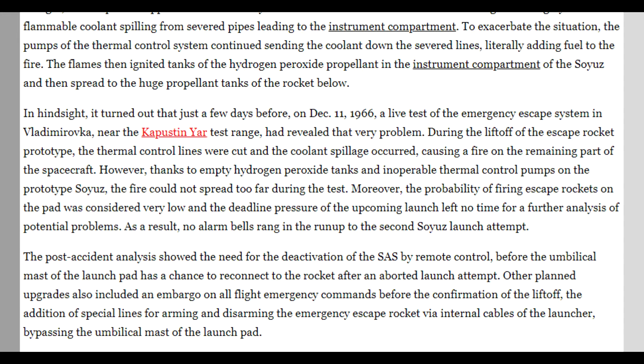An interesting revelation comes from Russia's Space Web's Anatoly Zak, who does great work on all these Soviet launches. He pointed out that there was actually a test of the launch escape system three days before this launch, and they had the exact same problem with the cooling lines being severed, leaking, and burning. However, in that test the pumps did not continue to pump fluid onto the fire, and it was considered highly unlikely that the launch escape system would fire on the pad anyway. So while they anticipated making changes to the launch escape system, they didn't see it as sufficiently high priority to delay the launch.